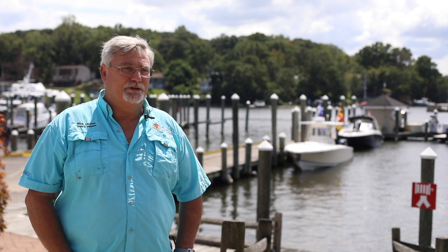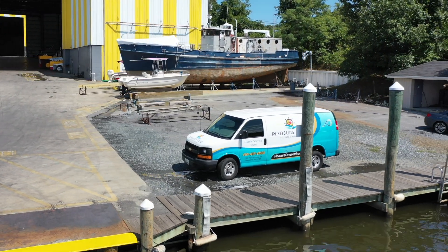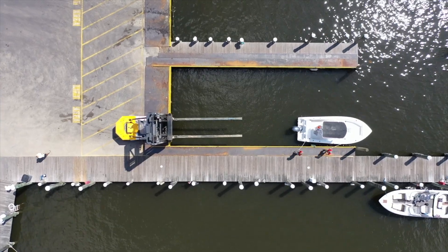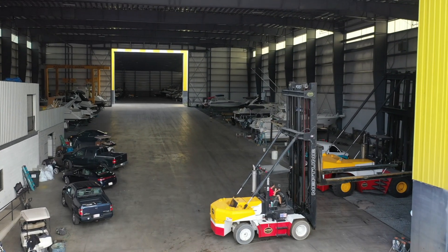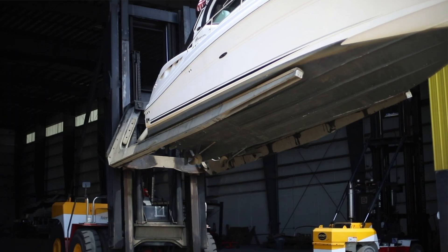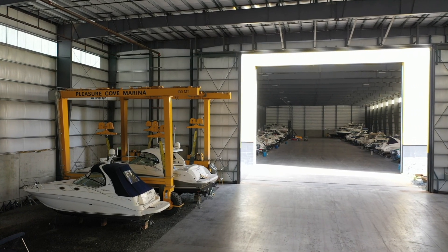We have a full service department that can do anything you need done to your boat. This year we bought a van and we're going to do road service. As for equipment, we have fairly new equipment — two forklifts that can lift up to 25,000 pounds, one large one that can lift up to 50,000 pounds, and a large travel lift that can lift up to 110 tons.